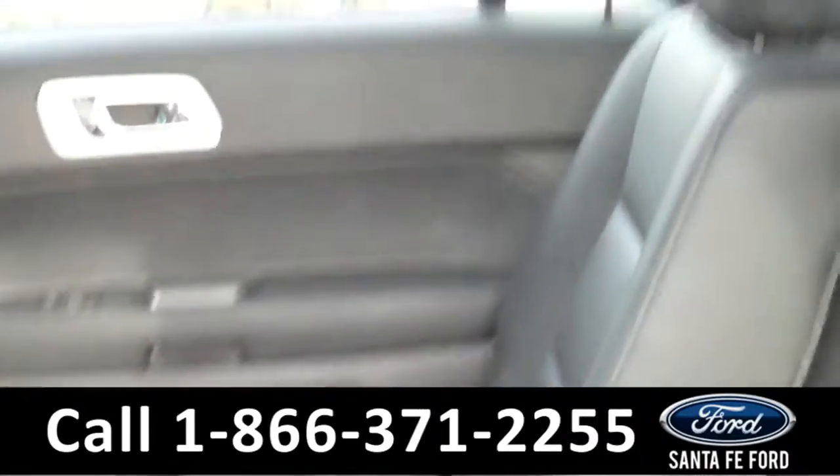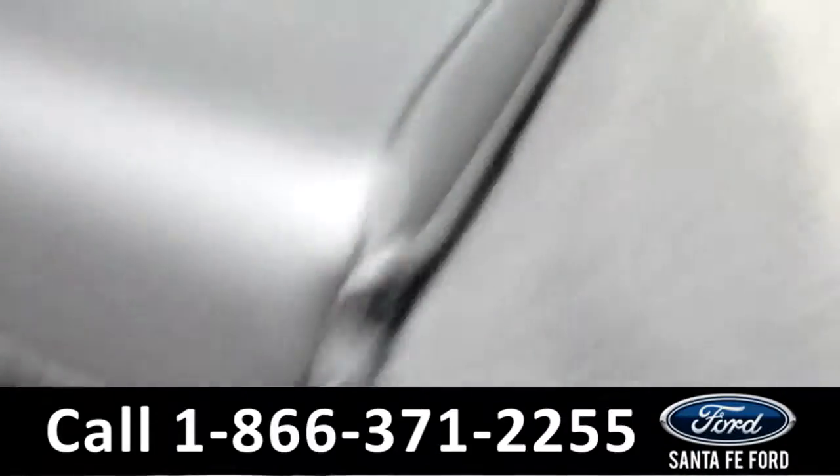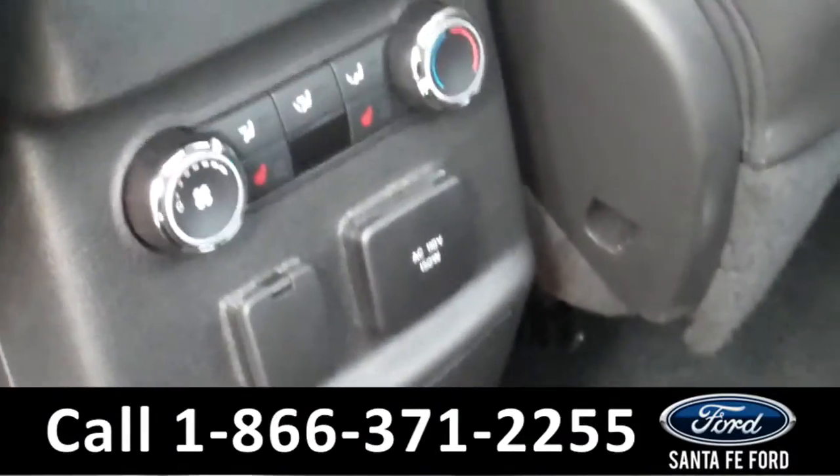Now we're going to take a minute to look at the additional seating. This vehicle is three rows and seats seven. The seats are easily foldable. The sunroof extends all the way to the back, and the people in your second row have heated seats.